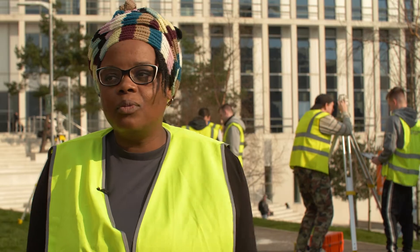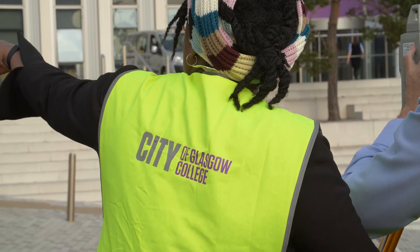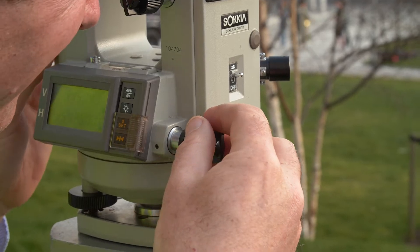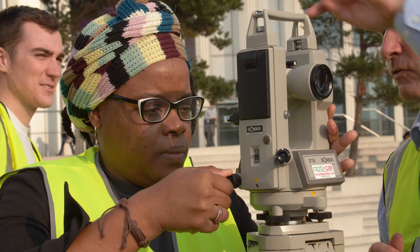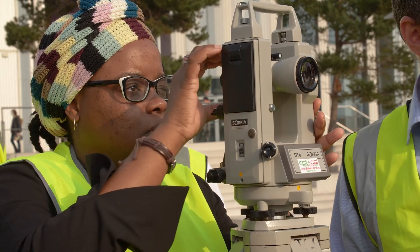As you can see in the background we're using a theodolite — this is amazing. As a construction manager I need to know how to use this, so they teach us how to use that, but we also use professional software, so I think this is opening a lot of doors for me.